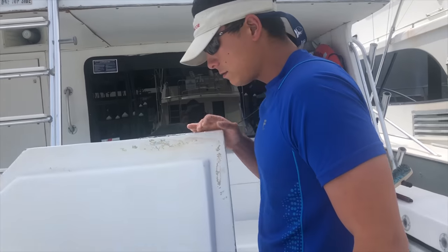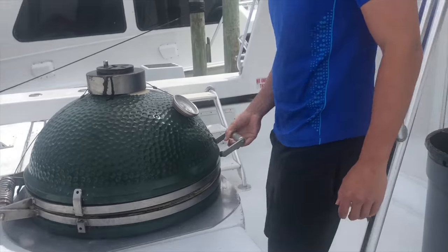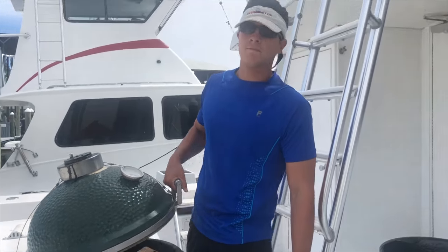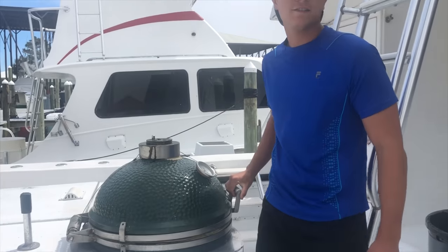Sometimes I'll sleep in here if I really smell bad. Here we have our Green Egg. You can cook anything on here — from steaks, pizzas, and even cinnamon rolls one time. It stays hot for like five days.